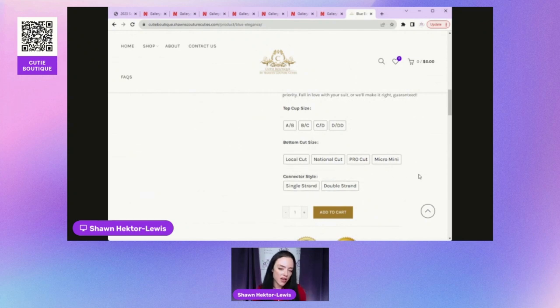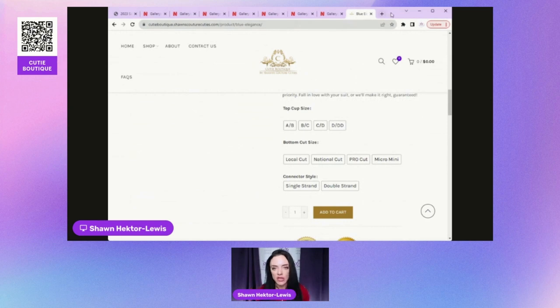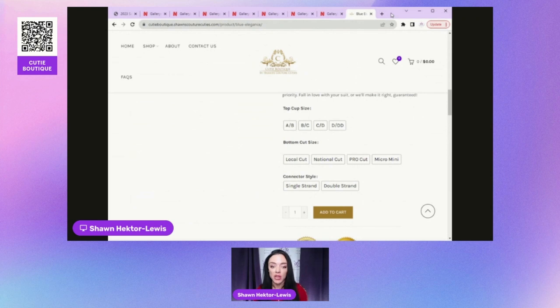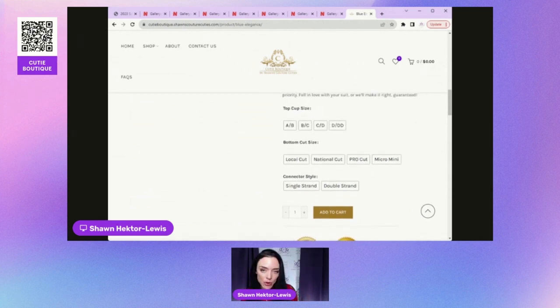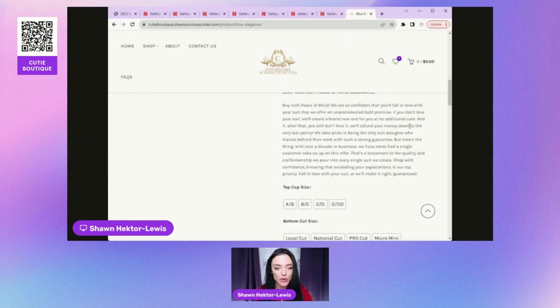There are always options to customize further — a backstrap with rhinestones, for example — but there will be an additional charge. You can ask about upgrade costs before purchasing. If you go with a simple base bikini suit with no customization, we can get it done and shipped within two to three weeks.